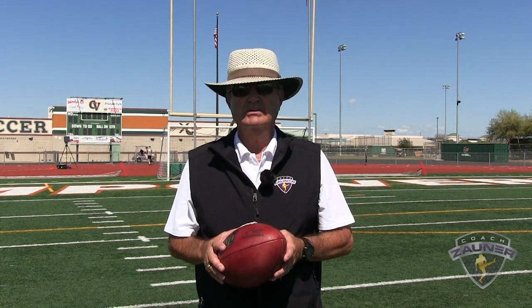Hi, I'm Coach Zauner and we're here at my 2020 Free Agent Specialist Combine. This year we have 74 snappers, punters, and kickers, so enjoy this specialist workout.